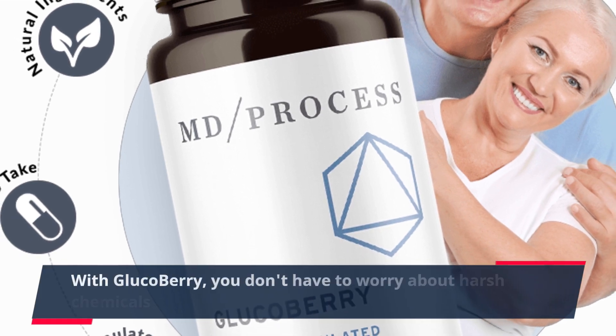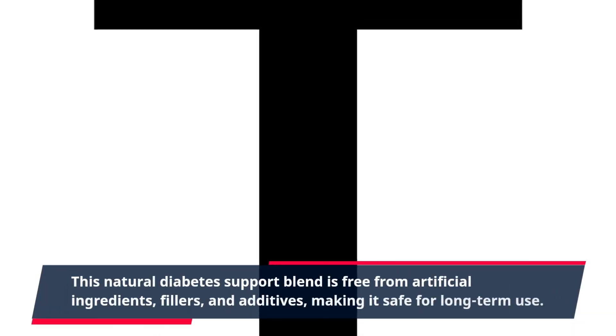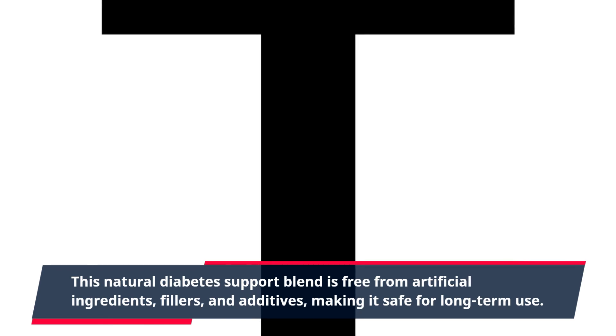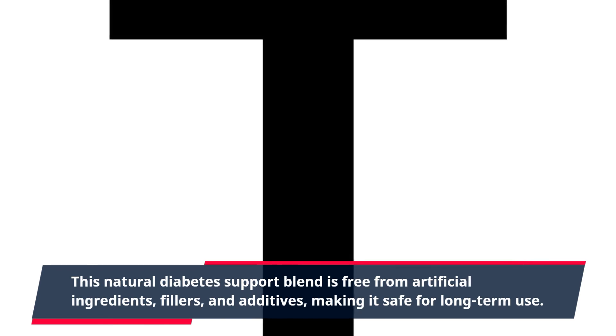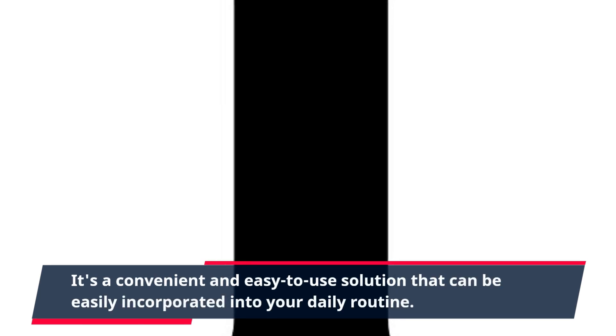With GlucoBerry, you don't have to worry about harsh chemicals or side effects. This natural diabetes support blend is free from artificial ingredients, fillers, and additives, making it safe for long-term use. It's a convenient and easy-to-use solution that can be easily incorporated into your daily routine.